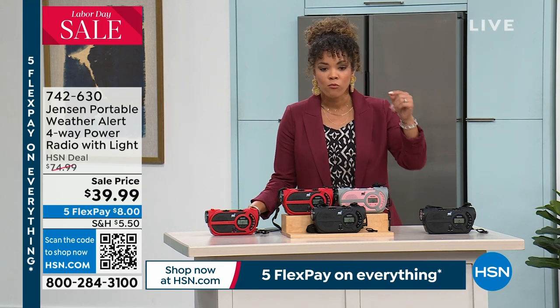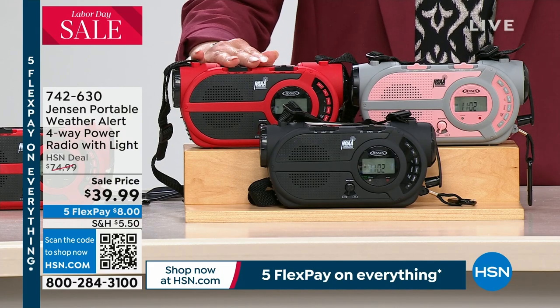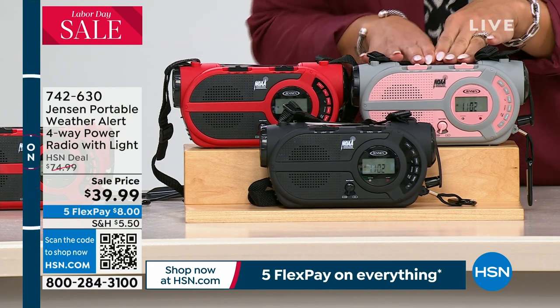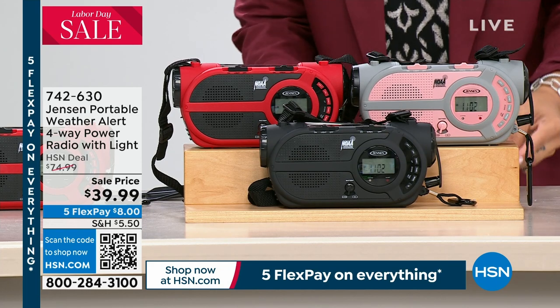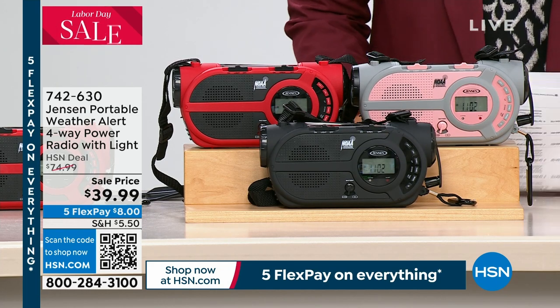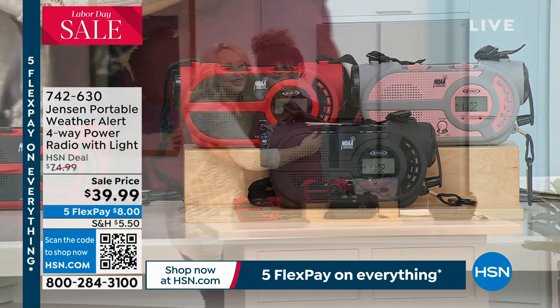We have three colors: black, red, and rose gold gray — which is really more of a pink gray. Item number 742-630. Lori Leland is here with us, one of our electronics experts.